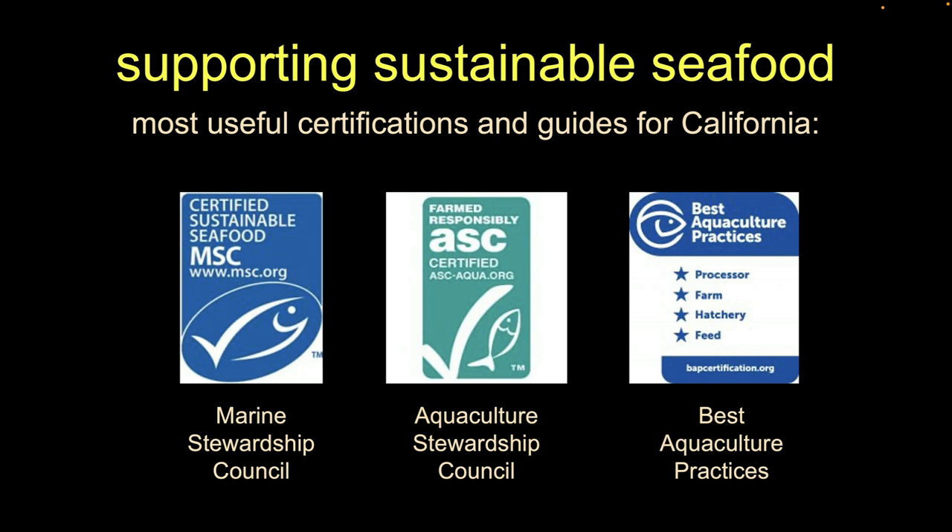These are not things that you do — they are things you go to the store and look for as a seal on the product. The biggest one is the Marine Stewardship Council, or MSC. They only deal with wild-caught fish. If anything is farmed in any way, shape, or form, it's ineligible for MSC certification.